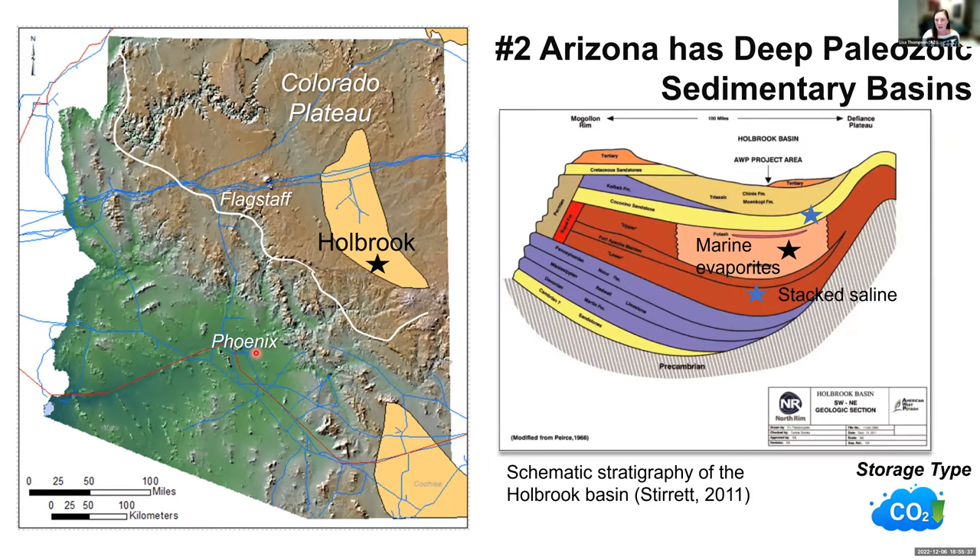Arizona also has deep paleosedimentary basins. On the Colorado Plateau, specifically in the Holbrook Basin, we have known marine evaporite deposits and highly permeable units below them — the Supai Group — as well as a permeable Coconino sandstone aquifer that lies below the Chinle and Moenkopi formations. This is an area where we can exploit the known sealing potential to store CO2 in permeable reservoirs. It already has known LPG sites operating since the 1970s, successfully using salt caverns in those marine bedded evaporite deposits.